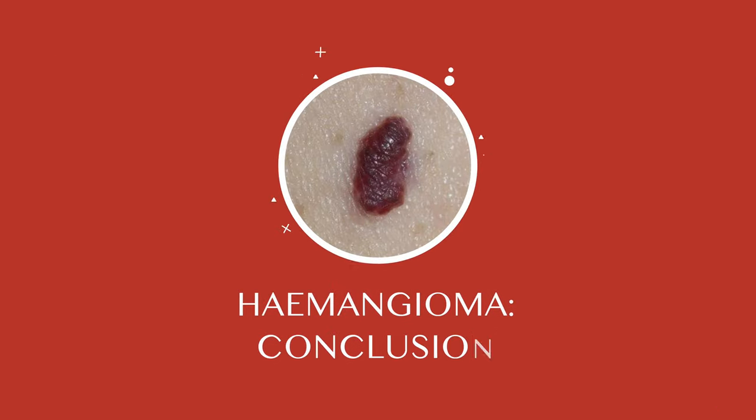With cryotherapy, the blood vessel walls can scar over time and the hemangioma eventually shrinks. Repeated treatments may be required, especially if the hemangioma is large. In summary, hemangiomas are a common benign skin growth that typically appear as small red or purple spots on the skin, and while they're generally harmless and don't require treatment, there are several treatment options available for those who wish to have them removed.